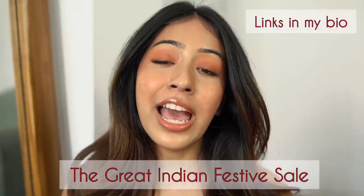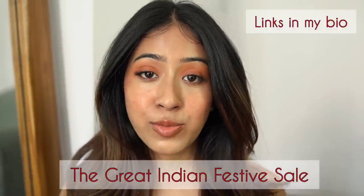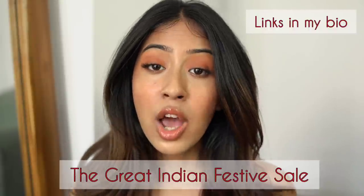This is the look I created using makeup only under rupees 500. Let me show you a close-up of how my skin looks. Everything blended very well and I absolutely love it. I use these products on a daily basis. All the makeup products are available on Amazon — links are in the description. They're currently having the Great Indian Festive Sale where you can get all these products at a really good discounted price.